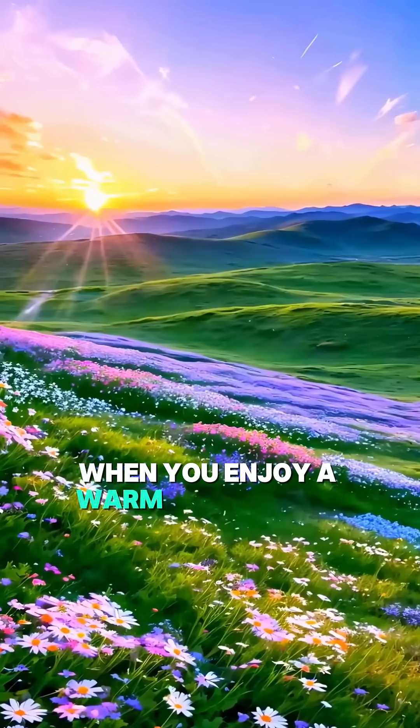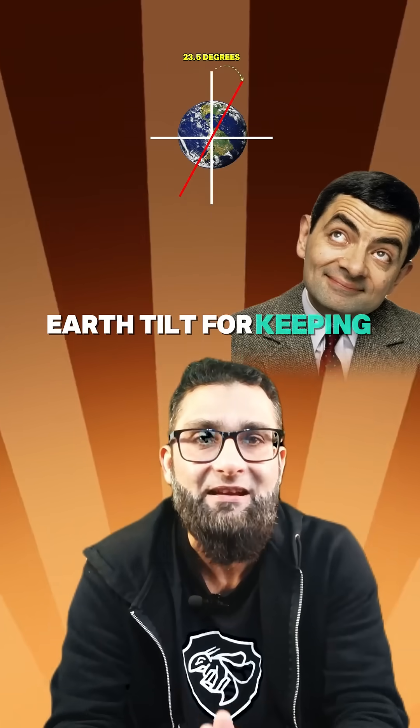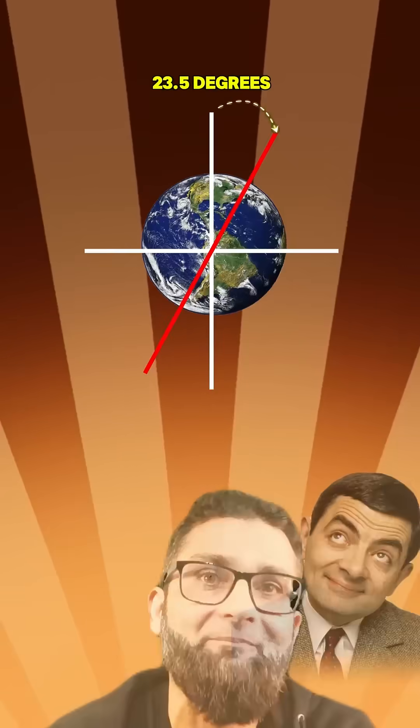So next time you enjoy a warm summer day or a chilly winter morning, thank Earth's tilt for keeping our planet in rhythm.